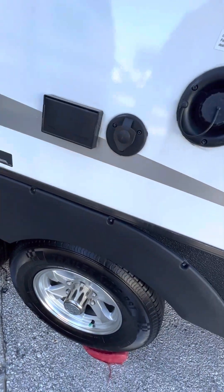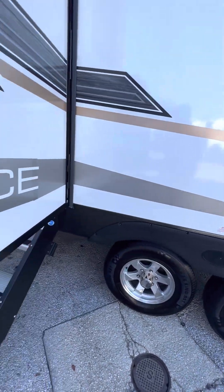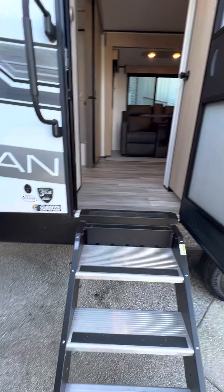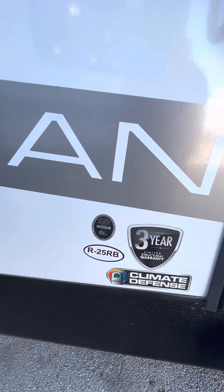You've got a hookup for your TV outside and a couple of outlets. Nice alloy rims coming on down the side. You've got your steel steps as you're getting ready to walk in. There it is — it is a 25RB.